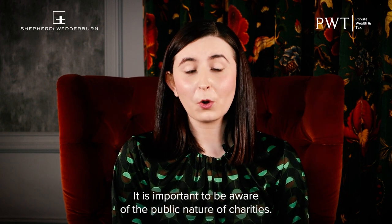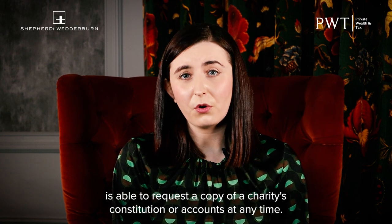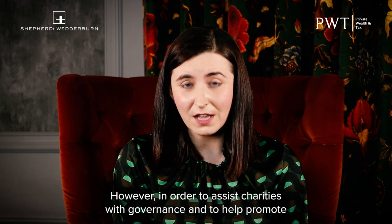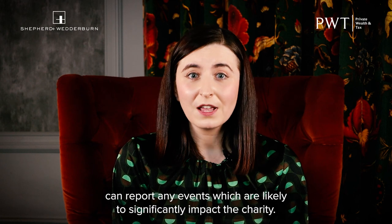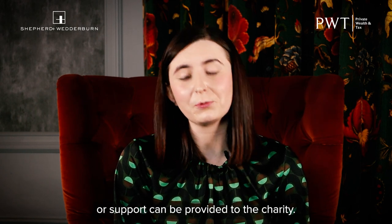It is important to be aware of the public nature of charities. The Office of the Scottish Charity Regulator's Register of Charities is public and any member of the public is able to request a copy of a charity's constitution or accounts at any time. Additionally, the Office of the Scottish Charity Regulator is the relevant governing body for all charities and has oversight over all charities in Scotland. However, in order to assist charities with governance and to help promote transparency, it introduced its Notifiable Events Regime, which means that trustees can report any events which are likely to significantly impact the charity. Through this, either a referral can be made to another regulatory body or support can be provided to the charity.